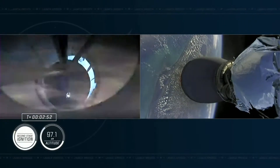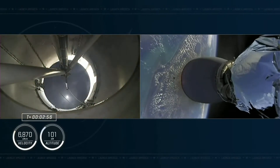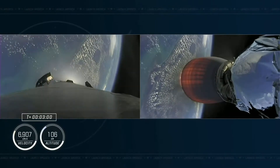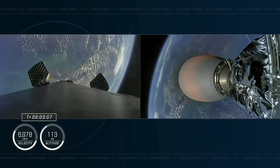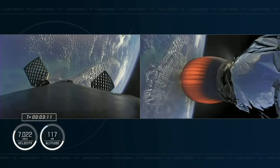MECO. Stage two alpha — stage separation confirmed. Copy two alpha. The second engine should begin to ignite now, confirmed by the loud cheer here at mission control Hawthorne. We're also in two alpha for the aborts if needed. Second stage is lit and continuing to carry the crew five astronauts into orbit.